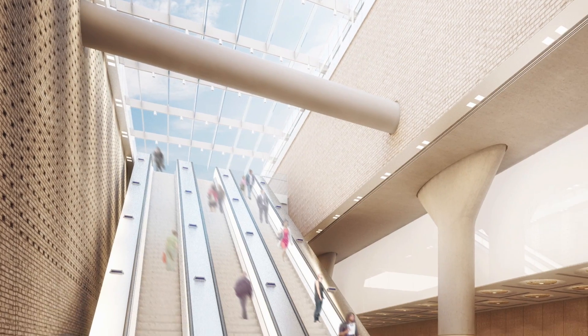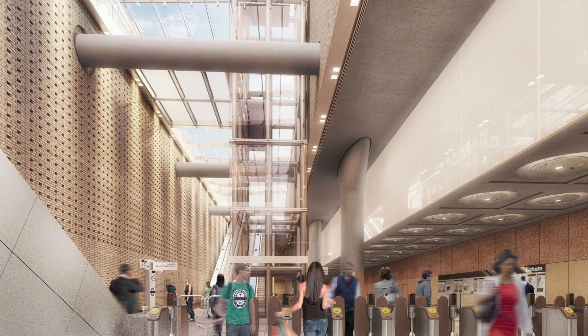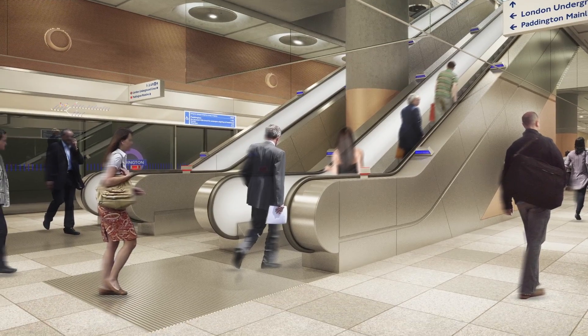Right now, we are about three metres above what will be the concourse for Paddington Station. To my left here is where the escalators will come down, and the passengers that come out of Paddington Station, which is behind us here, will come down here — the gates are just behind you — and from there they'll descend down another set of escalators onto the platforms at Paddington Station.